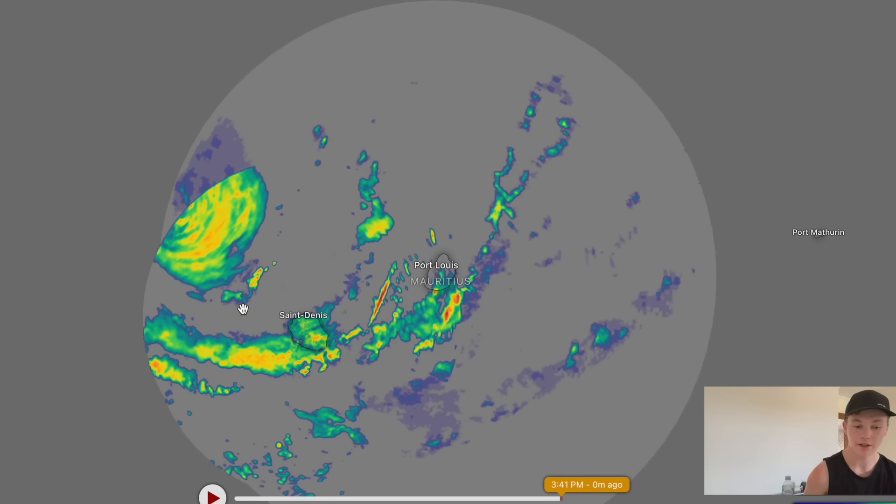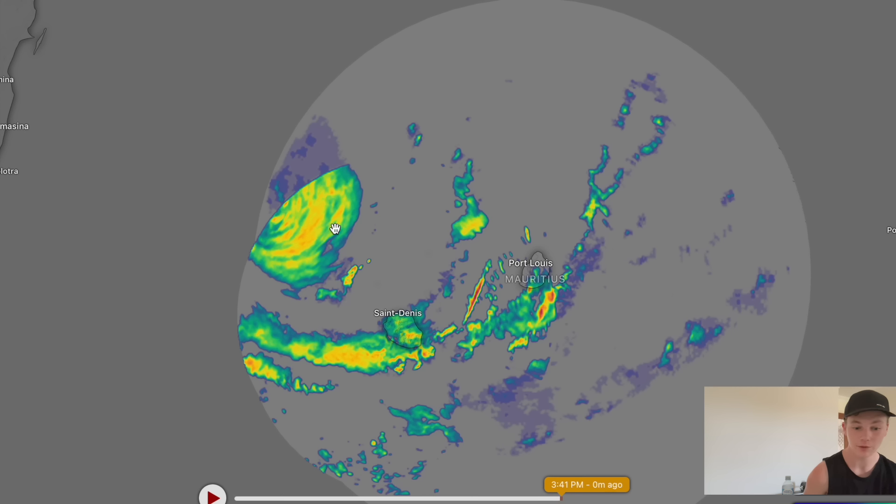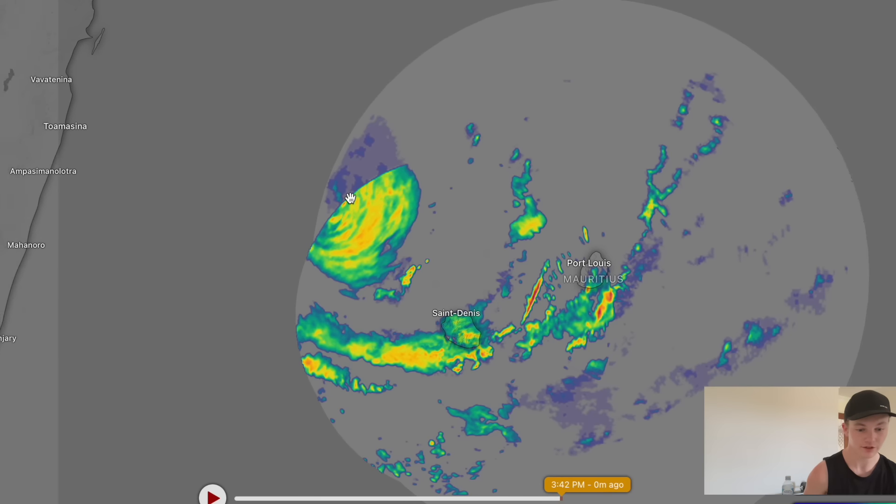Hello, my name is CyclonesOz and we are tracking tropical cyclone Belal, which is barreling towards Reunion and Mauritius at this time.